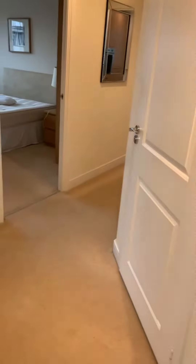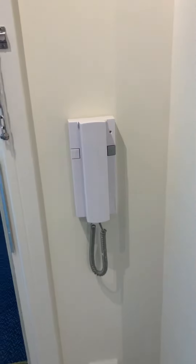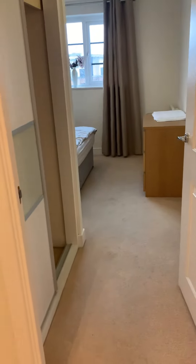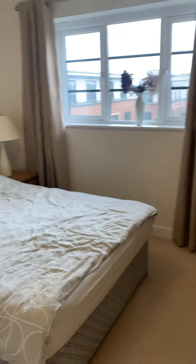Enter by the front door into the entrance hallway — it's neutrally decorated with carpet flooring throughout. There's a telephone entry system and a storage cupboard. This is the master bedroom, which has built-in storage and is a good-sized double bedroom.